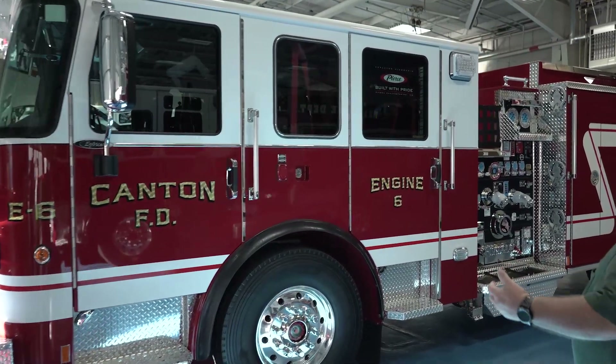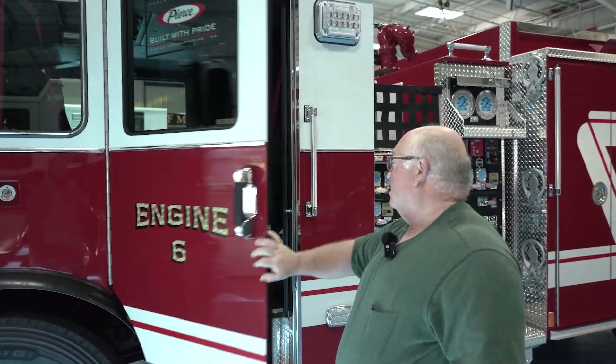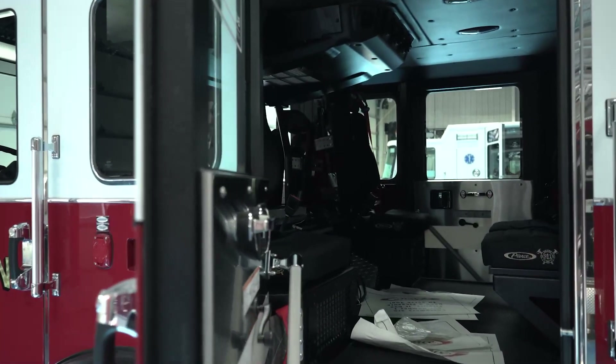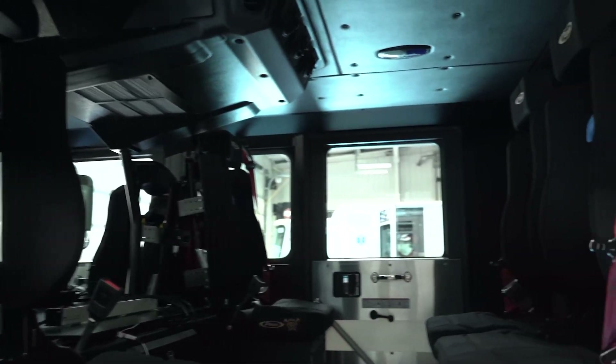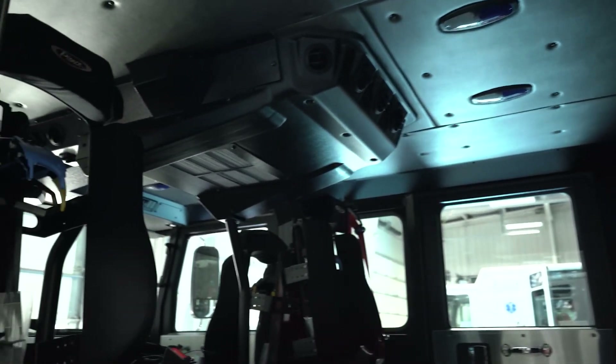We also needed the space in the cab, and this cab design provides a roomy interior so it's comfortable for our firefighters while we're responding to calls.